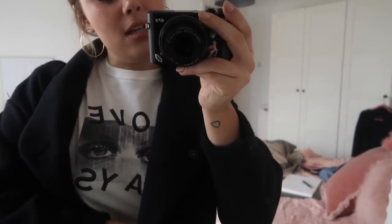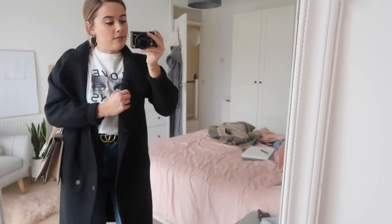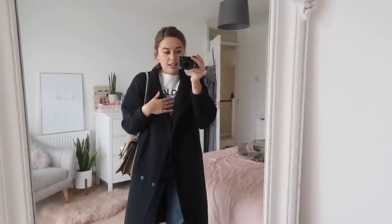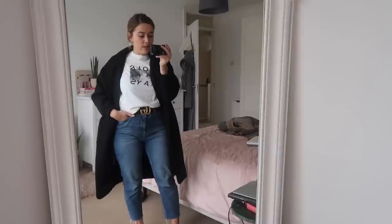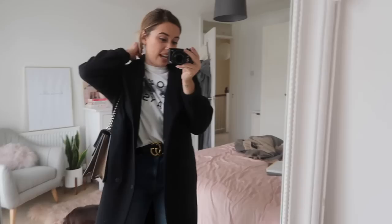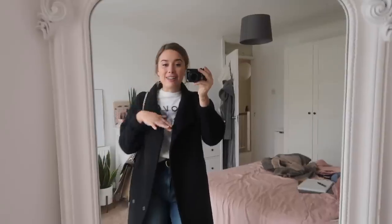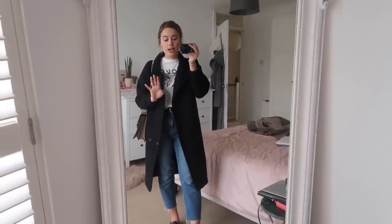Underneath the jacket I have this top from Alexa Chung's range — it's available on Net-a-Porter, I'll link it if it is. Any kind of oversized black coat with a statement t-shirt is just really effortless. I've styled it with my straight leg jeans. A lot of people will own these at the moment, but you could go for skinny or boyfriend — any kind of blue jeans you feel really comfortable and badass in. I've just gone for a statement belt — something with gold on the front looks very nice. Then I've got some loafers on, and with this outfit I just absolutely love the way they work.